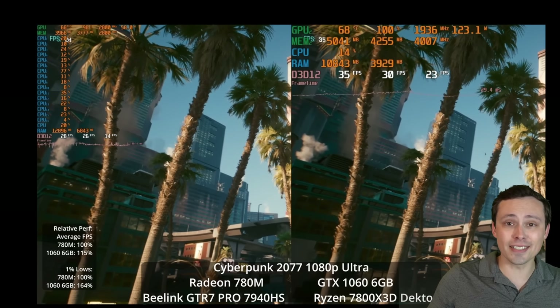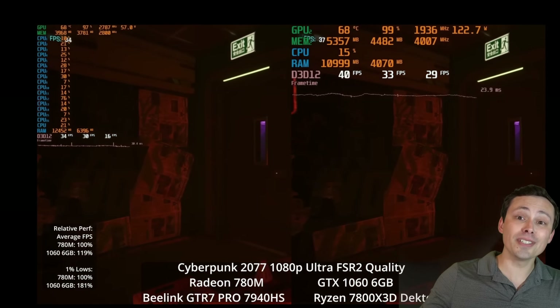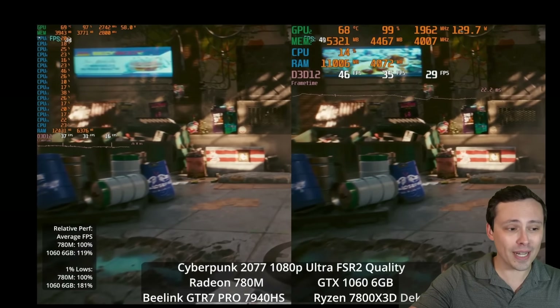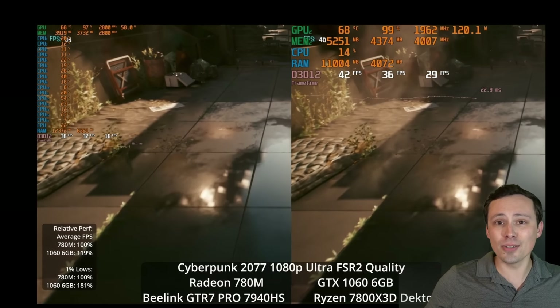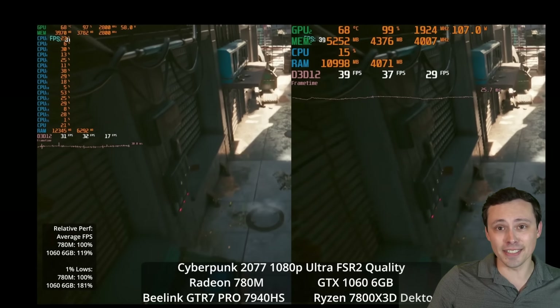I hope this video was interesting — whether you're curious how far RDNA 3 based APUs have come performance-wise, or you're in the market for a mini PC. I was focusing mostly on gaming performance of the 780M, so there are other more thorough day-to-day reviews out there. I didn't run into any issues, and overall I like the form factor, the design, and its performance — just positive things to say. A huge thank you to all my channel subscribers and members, and to everyone who views the videos. I hope you all have an excellent day.